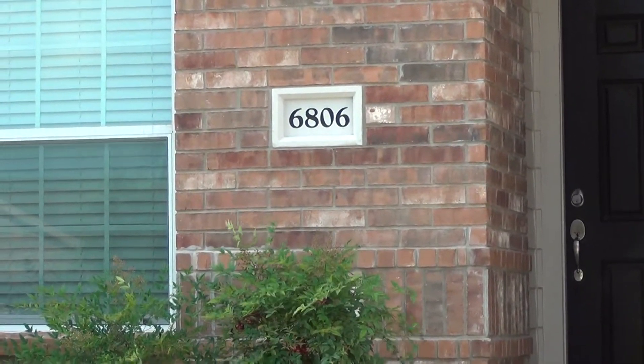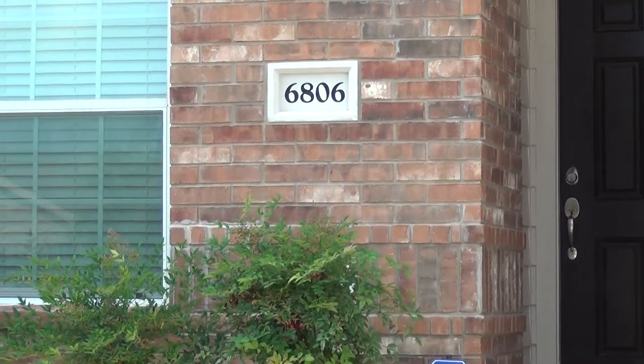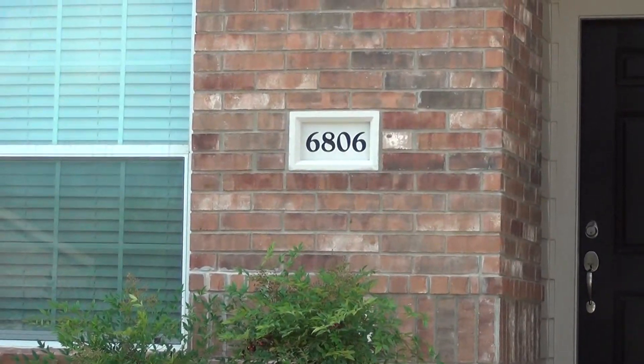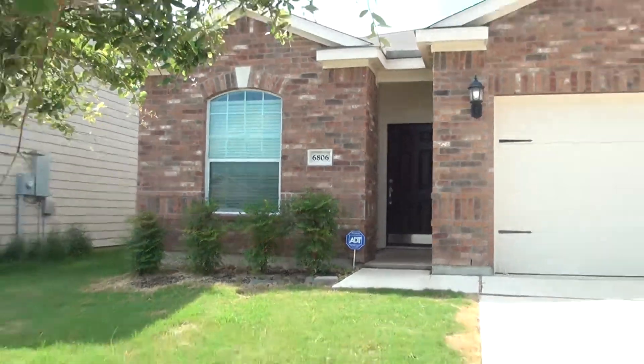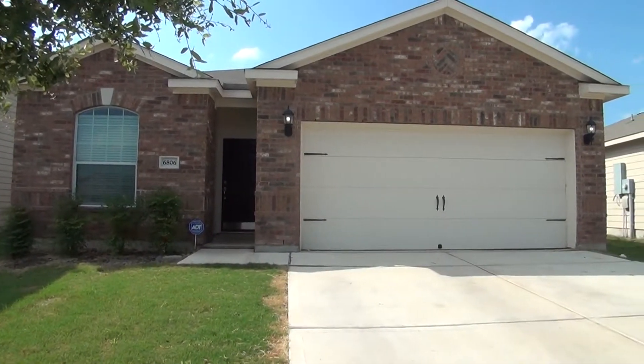I'm here at a new listing at 6806 Lucky Tree, San Antonio, Texas, 78252. This is the condition of the home as of June 14, 2016 at 5 o'clock p.m.